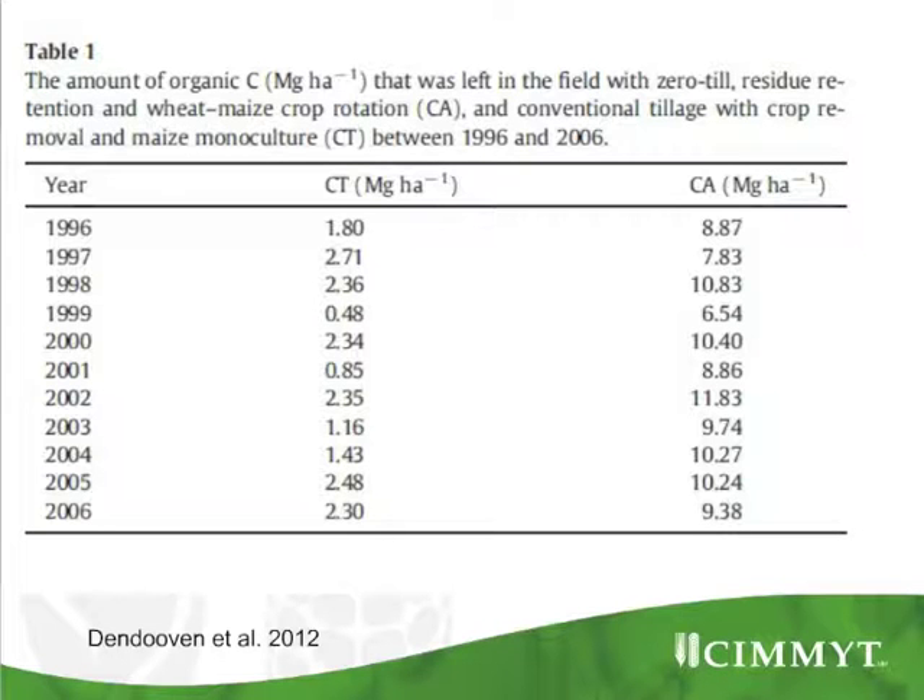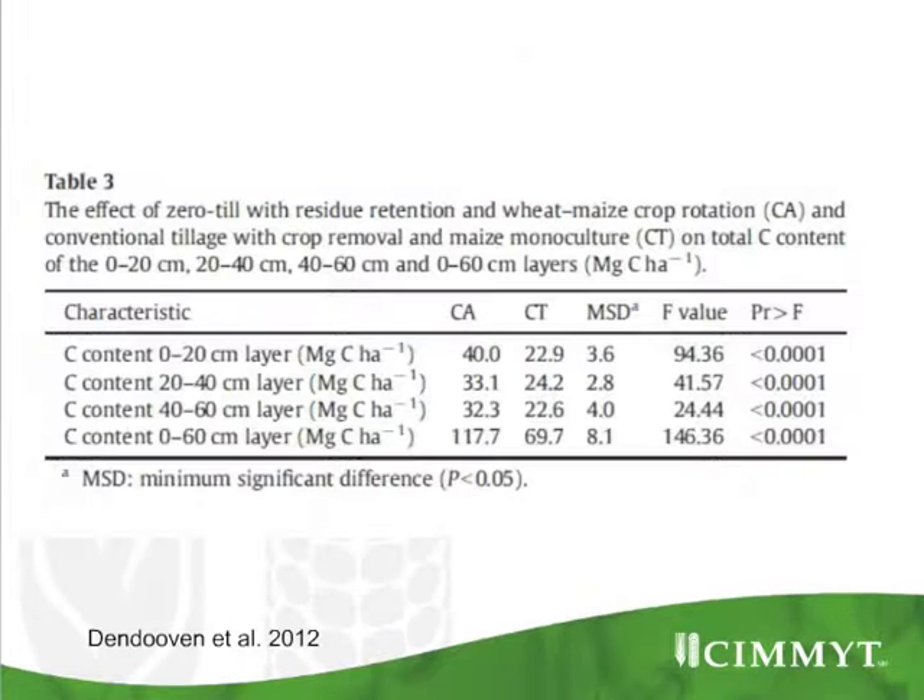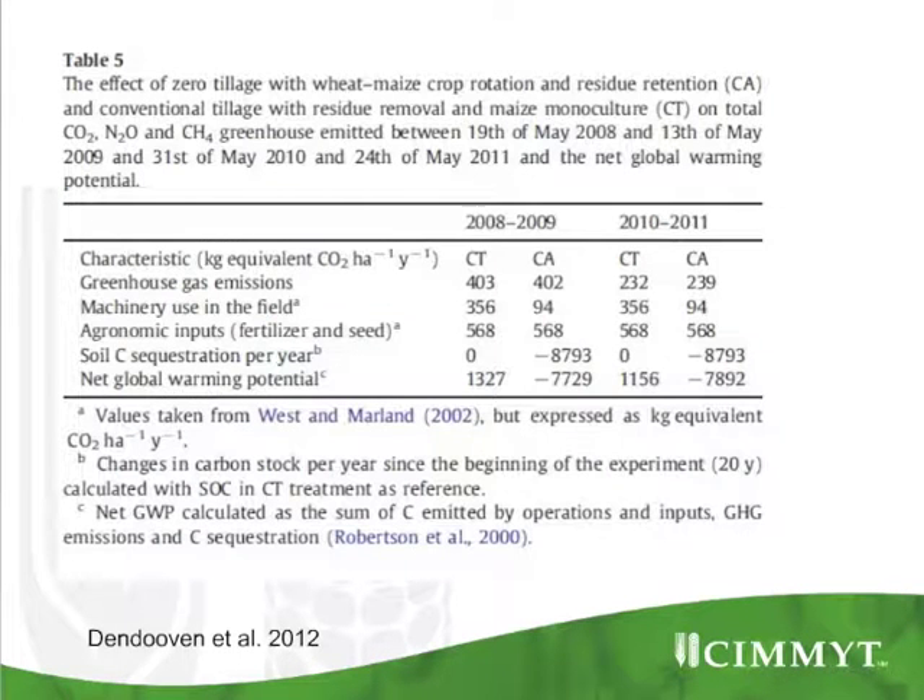What we did was a full global warming integration. The first step was to measure the carbon content in the soil layer from 0 to 20, 20 to 40, and 40 to 60 centimeters. You can clearly see there is a higher carbon stock in the CA system than in the conventional farming system. We then added all values, putting them to carbon equivalent.